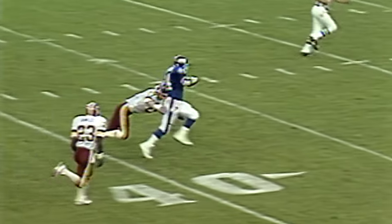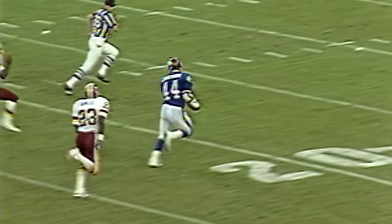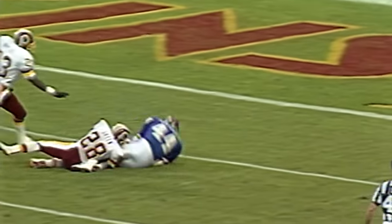Over the middle — complete, caught. 40, 35, 30, 25, 15, 10 — 5-yard line.